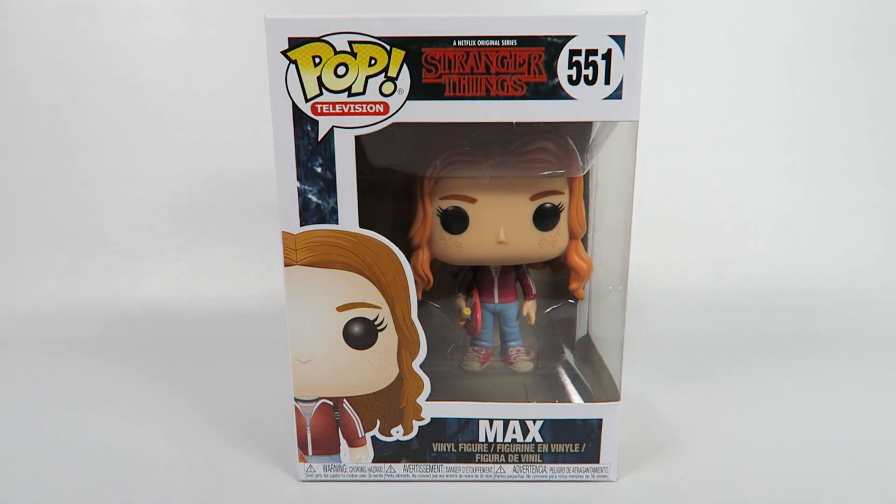Hey guys, how's it going? Today we're going to be opening up another Funko Pop Vinyl figure, this one from Stranger Things, number 551, Max.